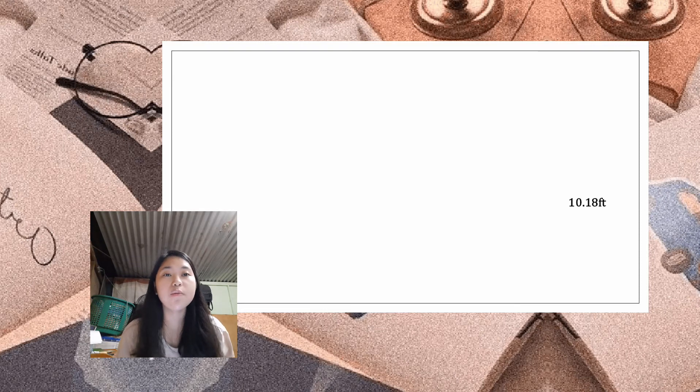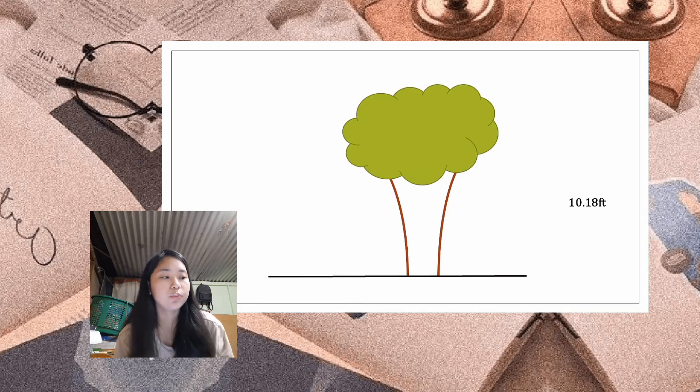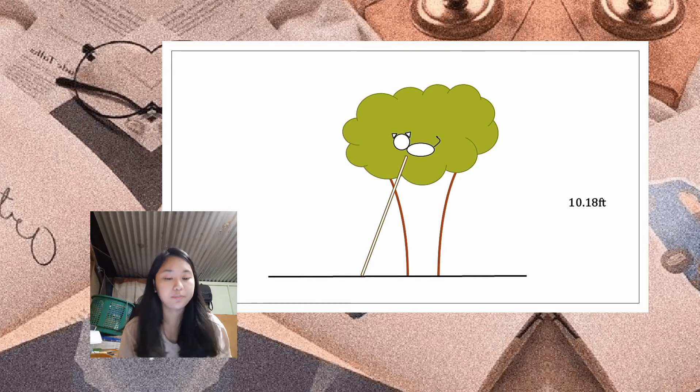Now that we know the height of the cat from the ground, the wannabe scientist also wanted to know how long a ladder he would need. Knowing the Pythagorean theorem, he immediately calculated that a ladder of at least 10.37 feet long should be enough to get the cat down. Here's the solution.